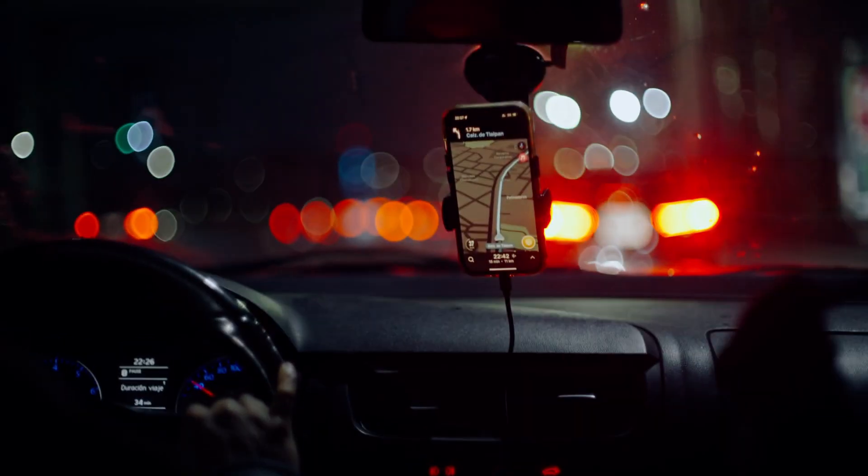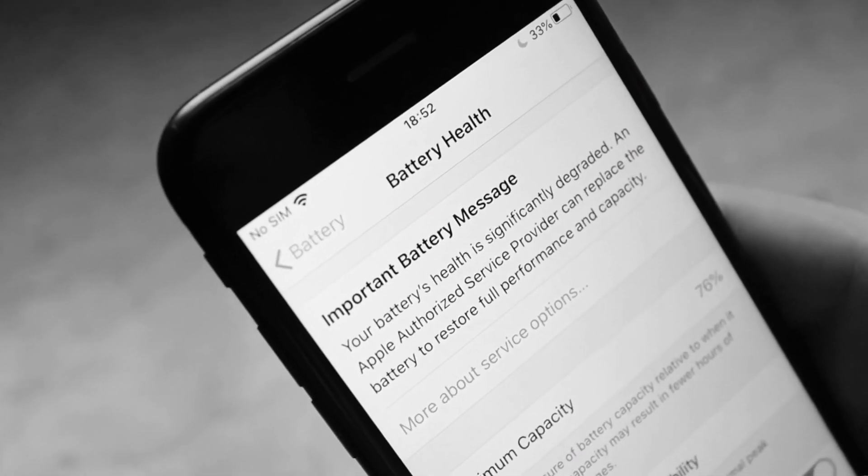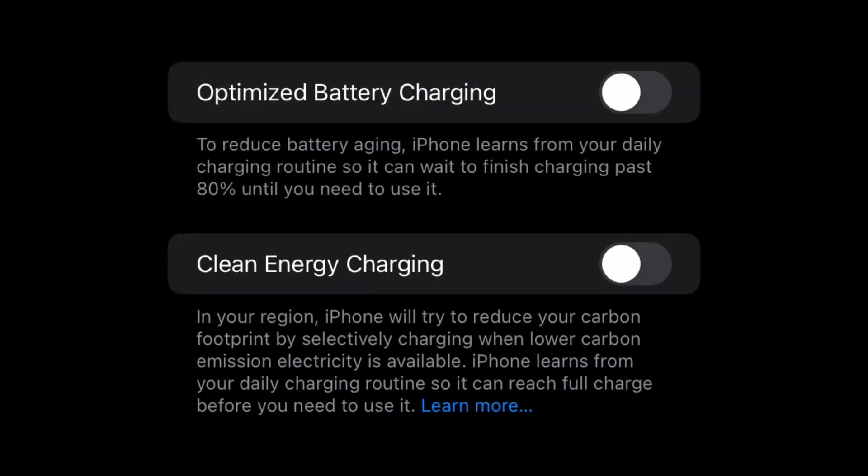If you are somebody that charges your phone fairly inconsistently — you're an Uber driver, a student, maybe a teacher — someone who charges their phone on Saturdays from 12 to 5, or maybe just three times a week, or your battery life is so bad you have to plug in at 5 p.m. — that is when option B applies. If you are an inconsistent charger, I actually recommend turning both of these off. However, if you charge your phone a lot because you have an older phone, I would actually recommend keeping it on.